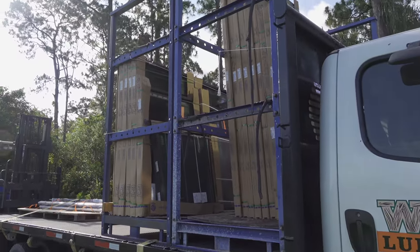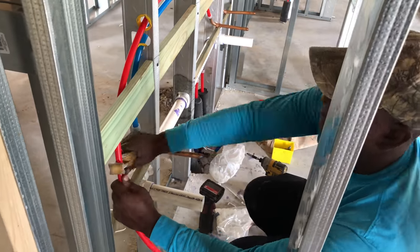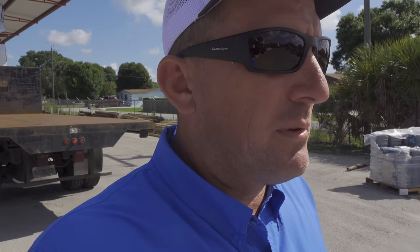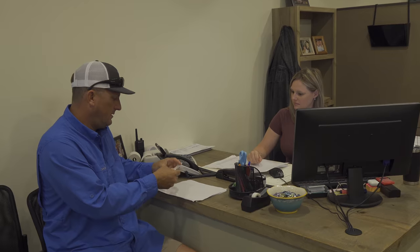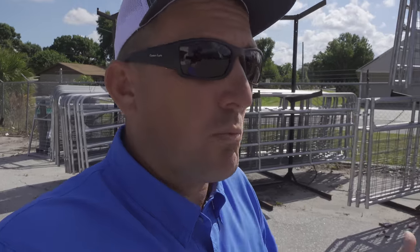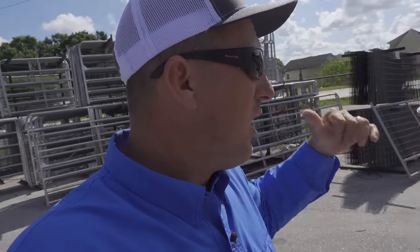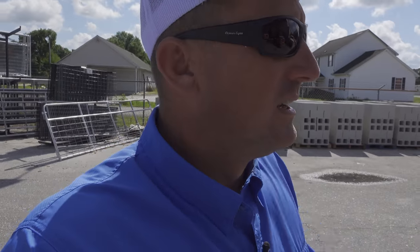The guys from WW just showed up and our windows are here. The main reason we went with WW Lumber is they had great prices, they had everything we needed, awesome personable expertise — whenever I call in they can answer all my questions and explain what's actually going on. But that truck back there is key: they deliver everything we need. They delivered all our block, all the wood, everything, and they deliver it as we need it. Just a huge blessing.